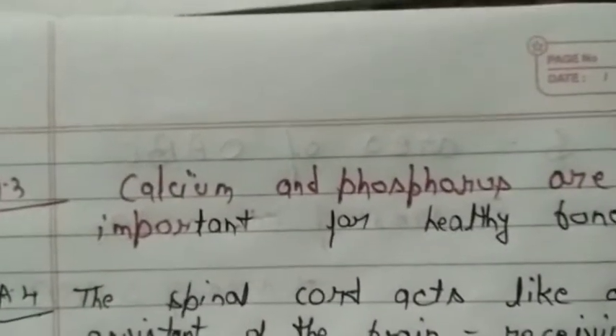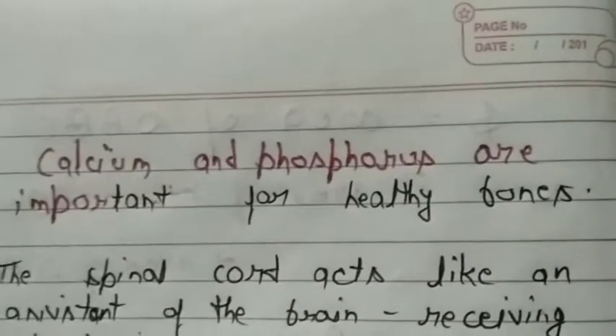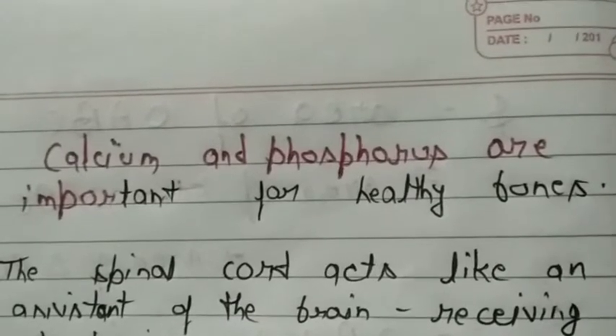Answer number three: Calcium and phosphorus are important for healthy bones.